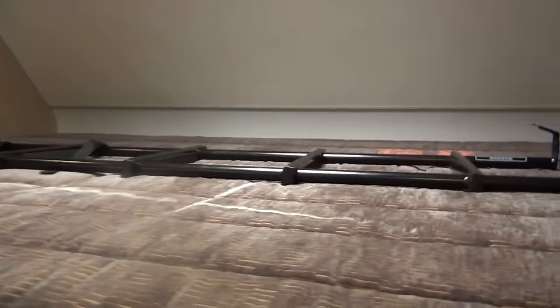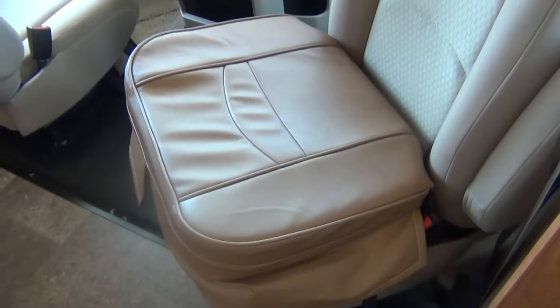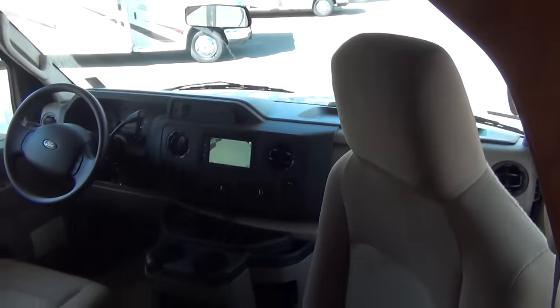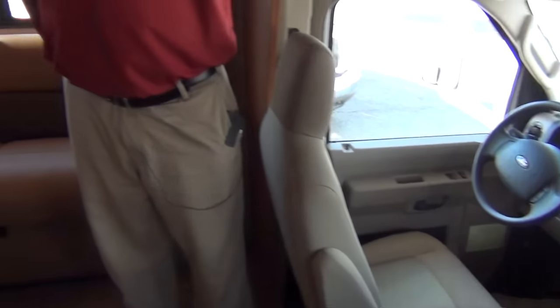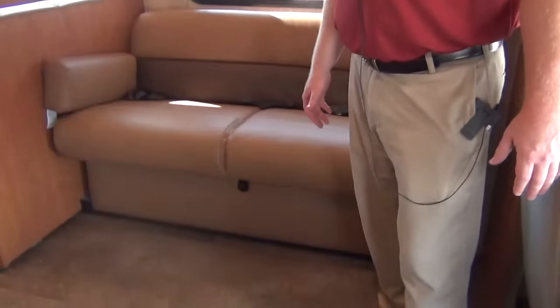These seats here — the driver and passenger seat — swivel. Winnebago gives us these cushions, sort of booster cushions. That way, when you sit there, you don't have your knees up in your chest. It raises you up a little bit.